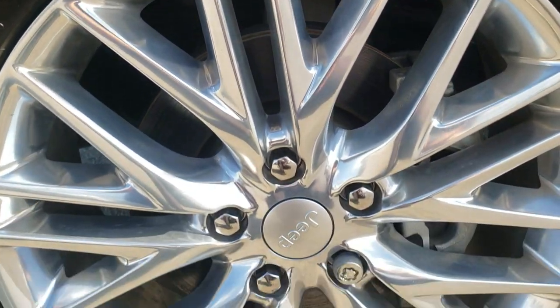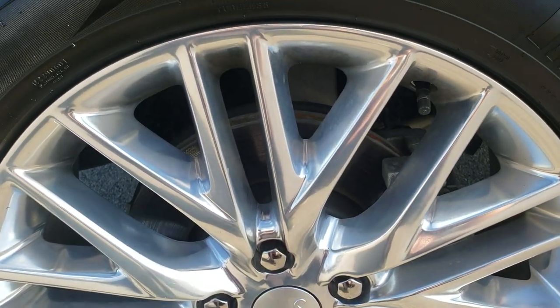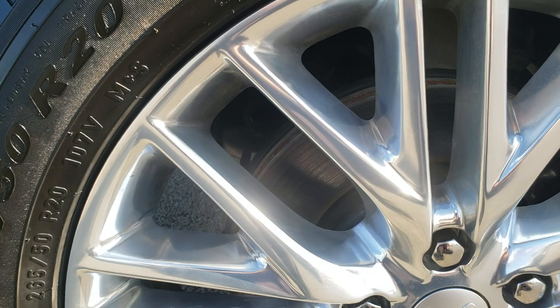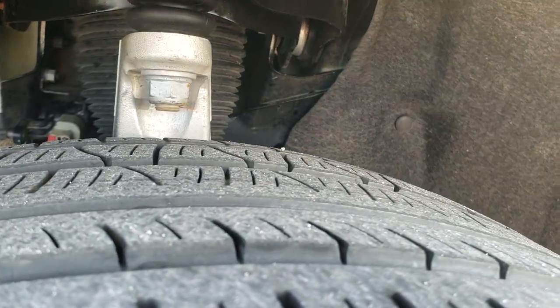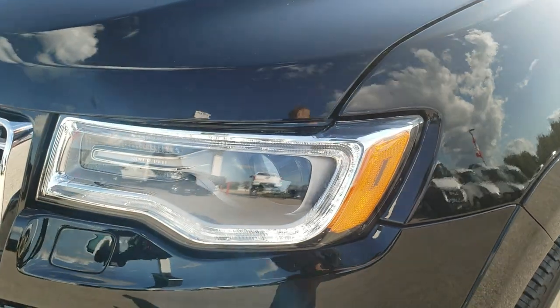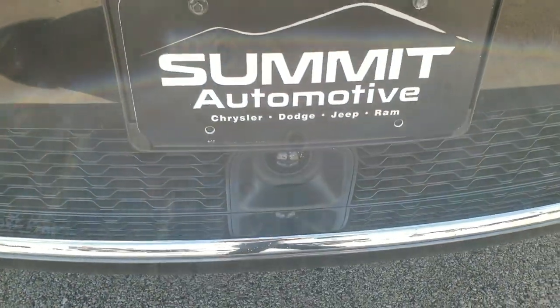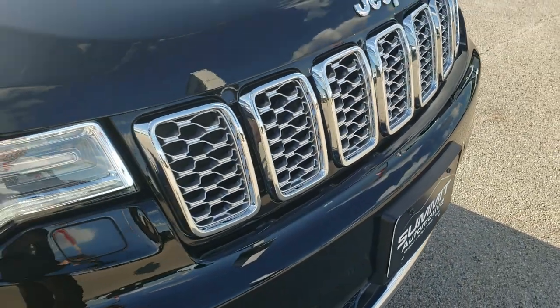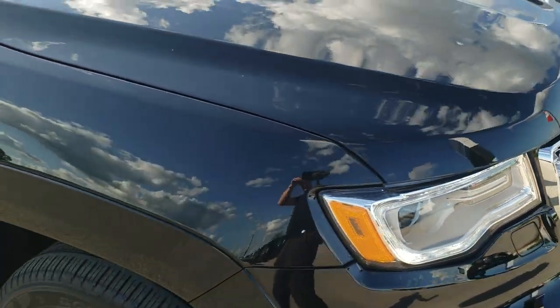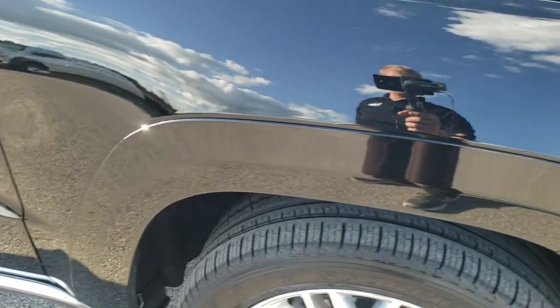You'll be able to tell from this video just how clean this Jeep is all the way around. 20-inch polished aluminum rims, Pirelli Scorpion 265/50R20 tires with about 80% of the tread left on them. Didn't see any dents or dings on that front fender. Has the HID headlamps, the LED running lights, the LED fog lamps, the front bumper parking sensors. This one has the adaptive cruise control as well, the chrome trimmed grill. No dents or dings on the hood. Very nice and clean.